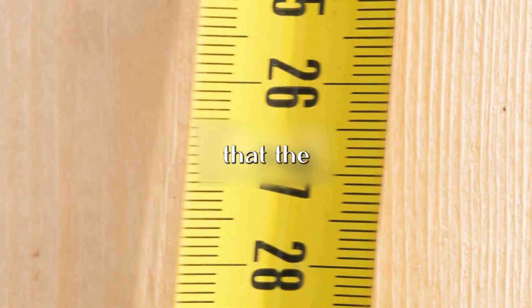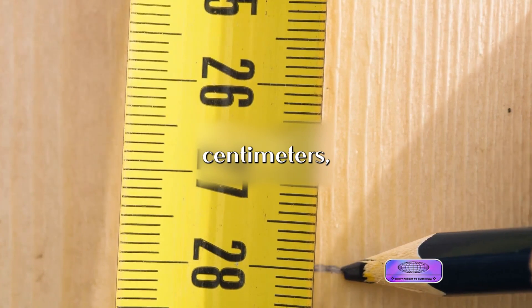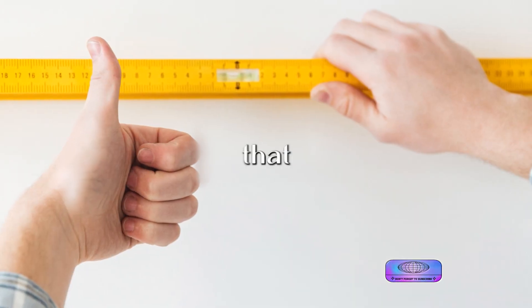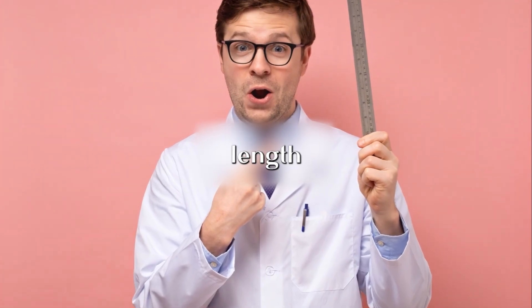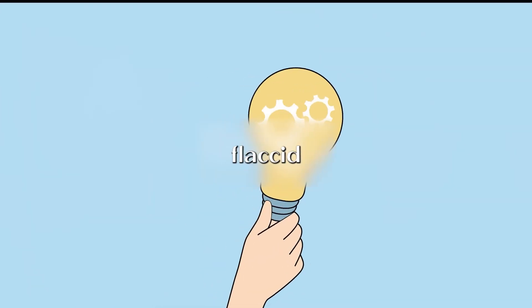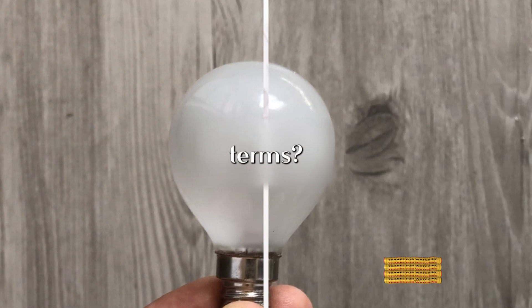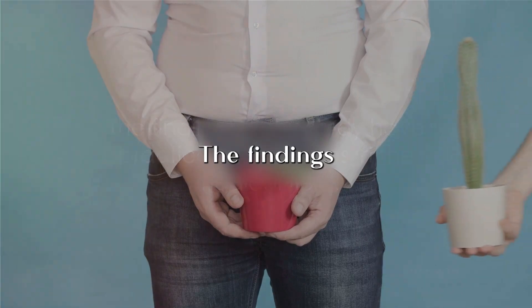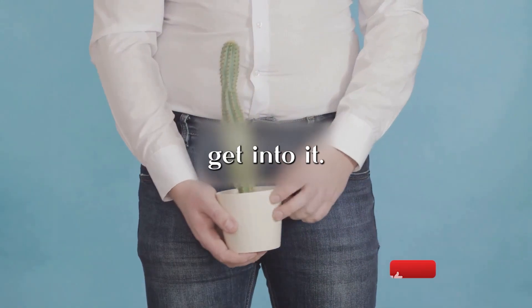It's also important to note that the average erect penis length was around 14.37 cm, or approximately 5.7 inches. This suggests that despite differences in flaccid length and percentage increase, the average erect length remains relatively consistent. The findings of this study have practical implications in the medical field.